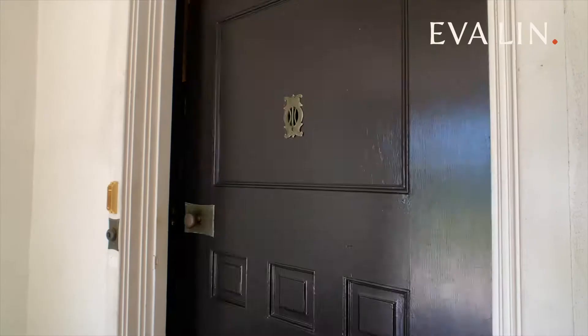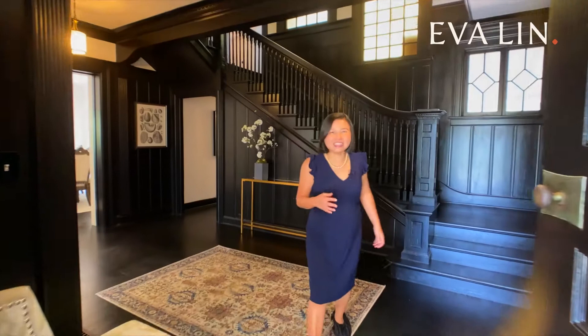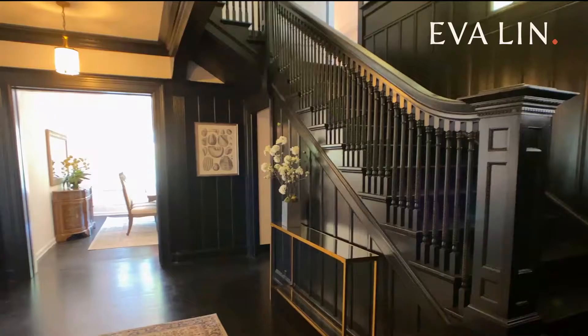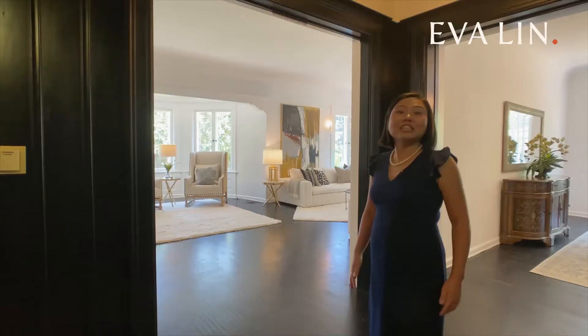Welcome to 511 West California Boulevard. Come on in! As soon as we step inside, we are surrounded by beautiful old world craftsmanship. The entry foyer is sure to impress — it features intricate woodworking and a grand staircase.